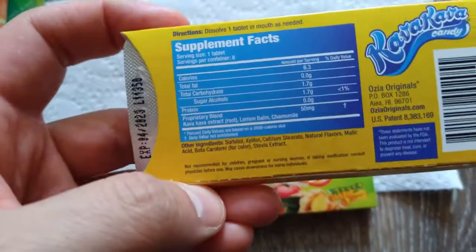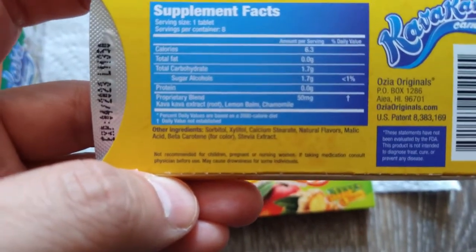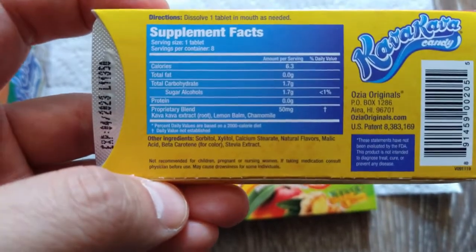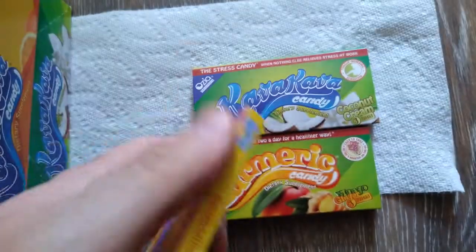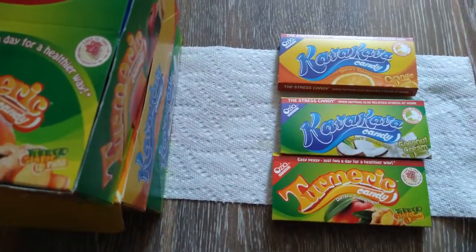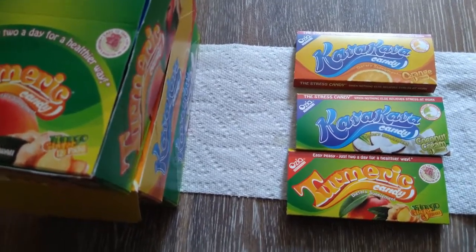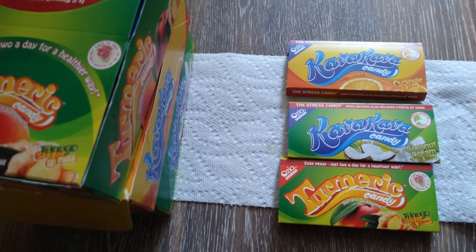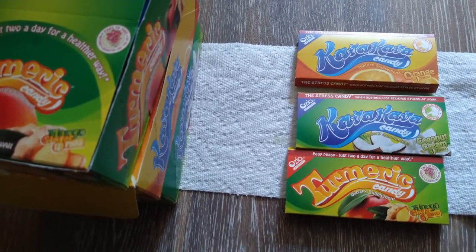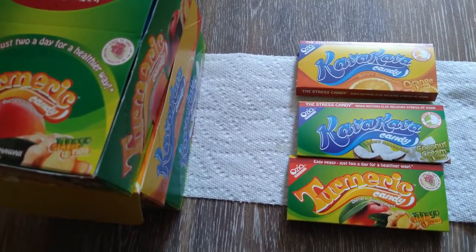It's 50 milligrams — let me just make sure — yes, it's 50 milligrams. It's a proprietary blend; it has kava kava extract, lemon balm, and chamomile. Depending on whether you're sensitive to kava or not, one candy can actually bring down your stress levels noticeably. Say you're at a stress level of 10, it'll drop it down to probably like a 7. If you do two candies, I could see it going all the way down to like a 3 or 4.